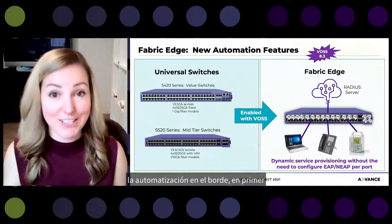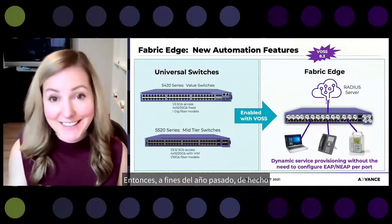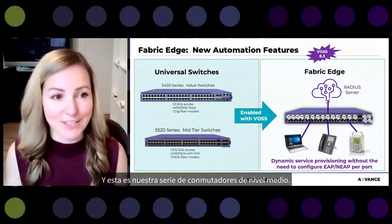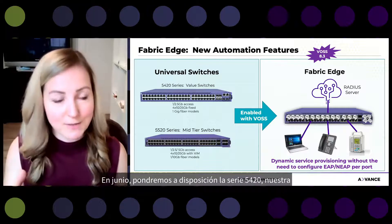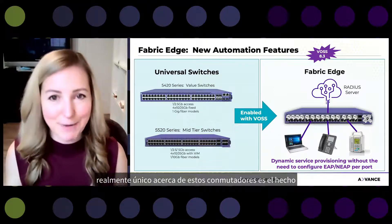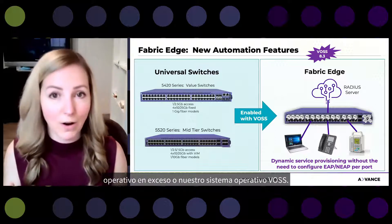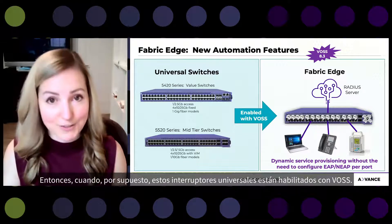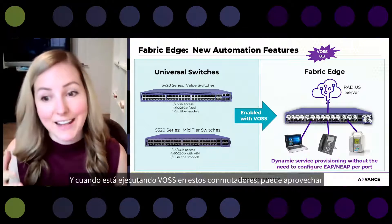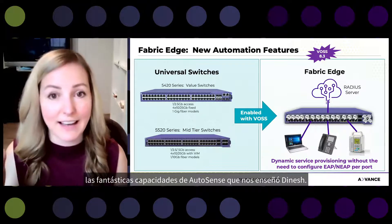Before we get into automation at the edge, I wanted to review our universal switches. At the end of last year we came out with the 5520 series, our mid-tier series. In June we will make available the 5420 series, our value series. What's really unique about these switches is that they can be configured to run either our EXOS or VOS operating system. When these universal switches are enabled with VOS, that brings you to the automated fabric edge, where you get to take advantage of the AutoSense capabilities Dinesh walked us through.